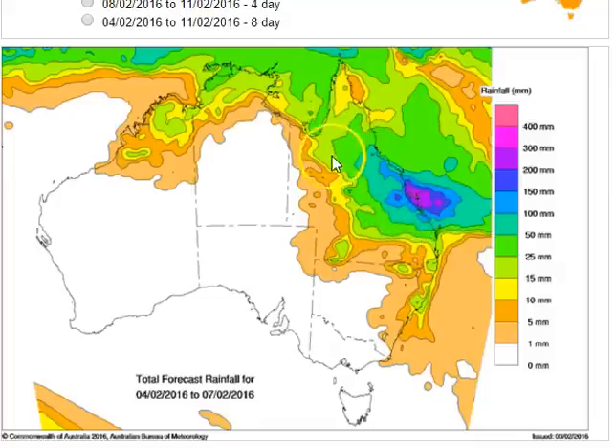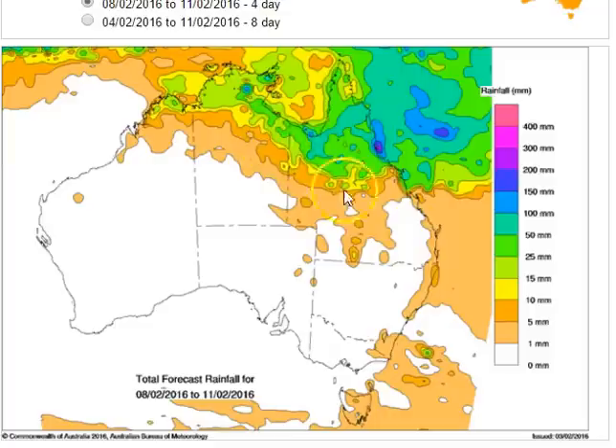Across most of Queensland we're going to see really worthwhile rainfall from this system over the next four days. The four days after that, it's all moving into northern Queensland, and quite possibly a little bit weaker than currently modeled because we could be seeing a low pressure system spinning up in the northern Coral Sea. So let's talk about that and then I'll finish the broadcast.